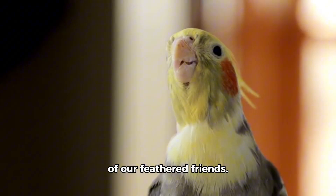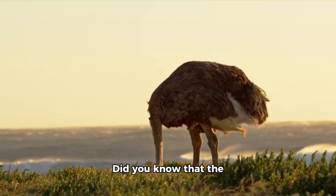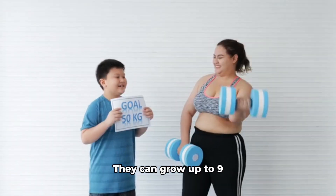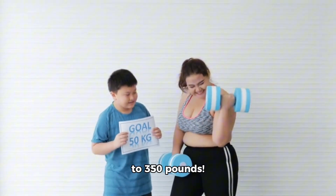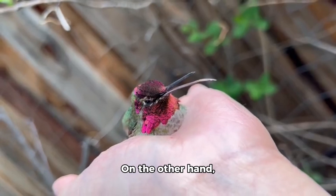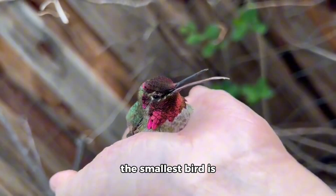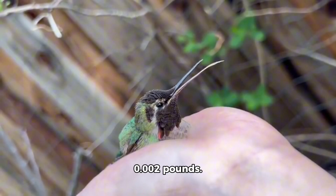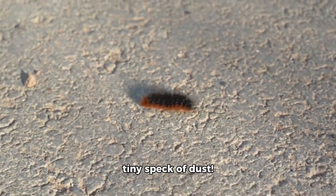Now, let's talk about some of our feathered friends. Did you know that the largest bird is the ostrich? They can grow up to 9 feet tall and weigh up to 350 pounds. On the other hand, the smallest bird is the bee hummingbird, which weighs just 0.002 pounds — that's like carrying a tiny speck of dust.